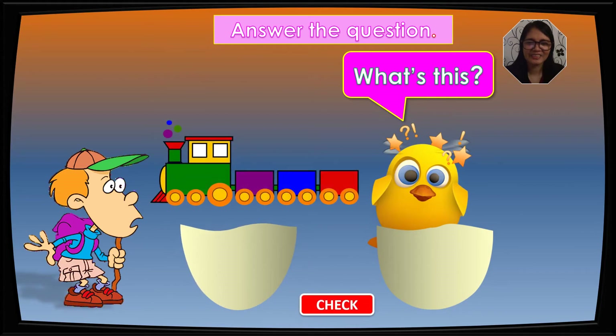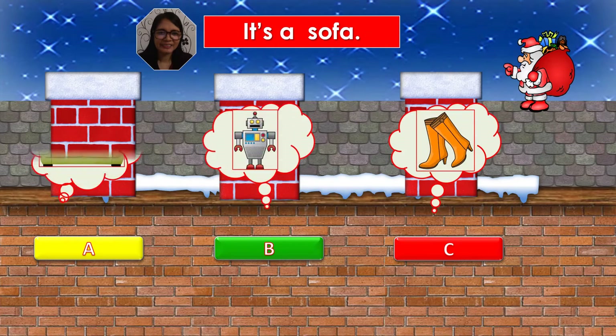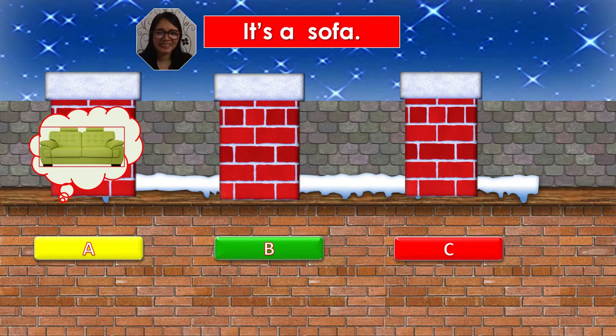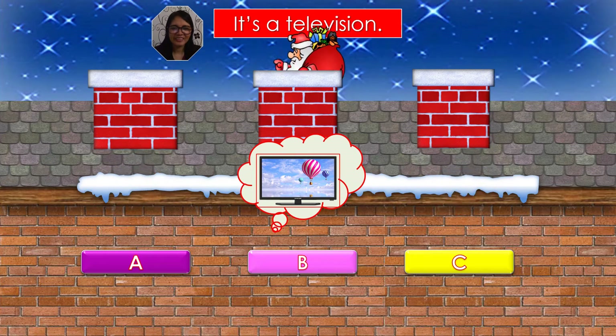What's this? It's a train. Very good, it's a train. What's this? It's a sofa. What's your answer, kids? Is it A, B, or C? A is your answer. Yes. Now it's your turn, kids. What's this? It's a sofa. Very good. It's a bed. It's a TV. What's your answer, kids? Is it A, B, or C? B is your answer. Yes. Now it's your turn, kids. What's this? It's a television. Very good.